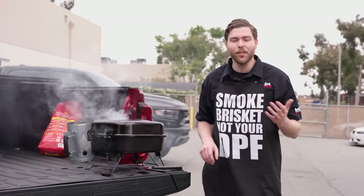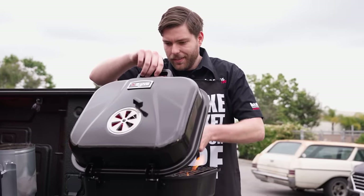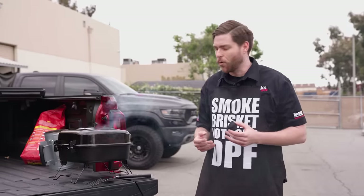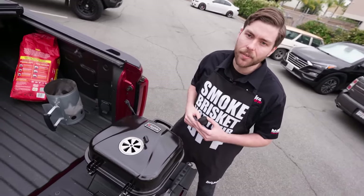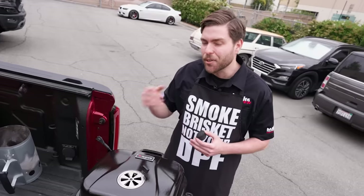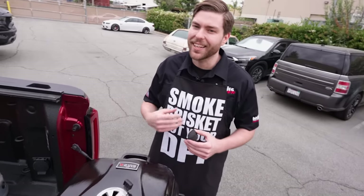Particulates come in two forms: soot and ash. Soot is made up of unburnt hydrocarbons — you can think of soot as microscopic charcoal briquettes. When you heat up fuel in the absence of oxygen, you get soot. So the more efficient combustion you have, the more hydrocarbons are burnt in-cylinder and the less soot you'll have. A diesel vehicle with a smoky tune will produce more soot that fills the DPF faster, increases exhaust back pressure, and makes the turbo work harder.